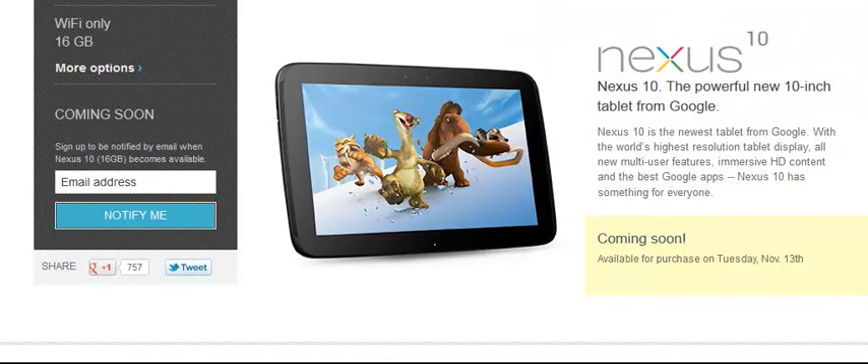And finally, if we scroll up here to the top, it is available for purchase starting on November 13th, but if you head over to Google Play — I'll put a link in the description — you can sign up for details as to when it becomes available.